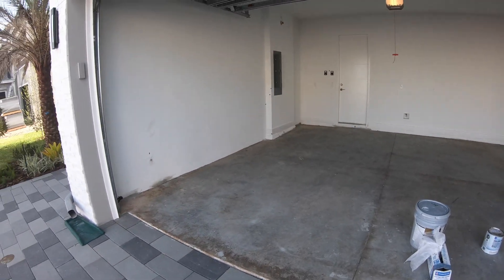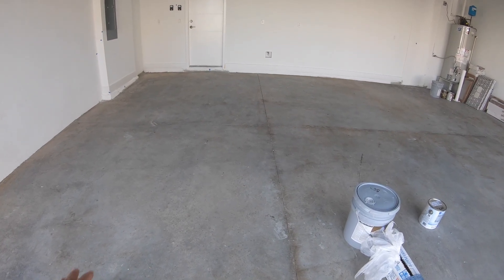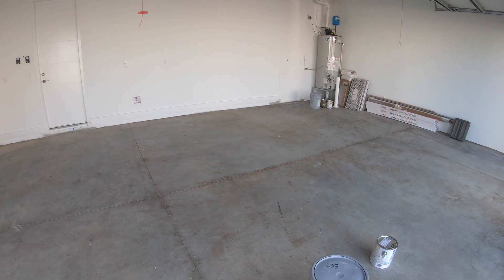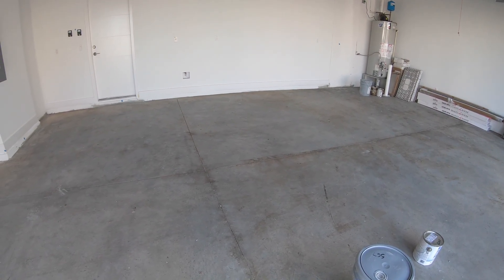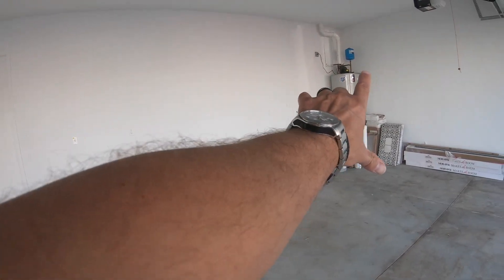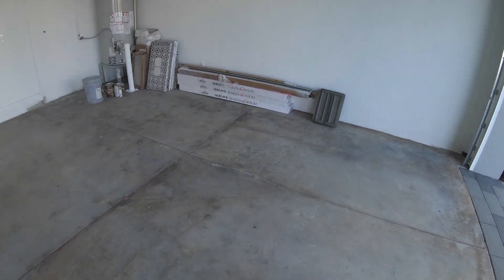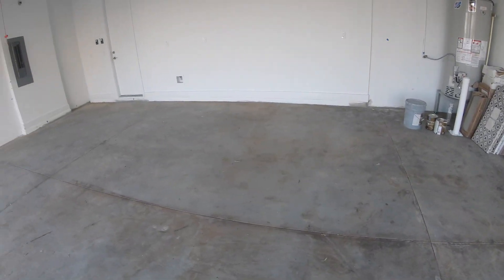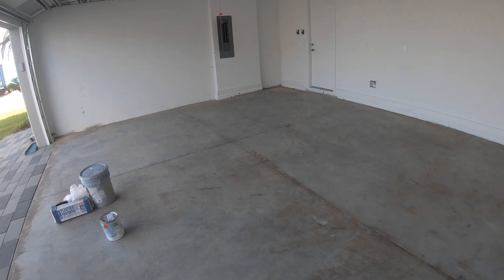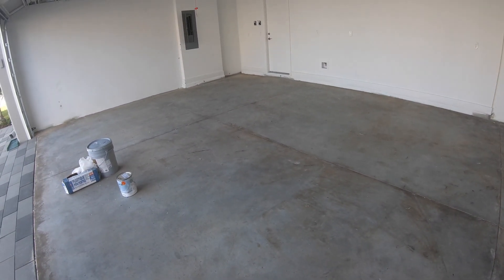Let's start with the garage. We close next Friday and sometime thereafter we're going to be doing the epoxy floor. If anyone has seen my videos, they'll see in our old home we had the beautiful epoxy floor — it just makes it look more beautiful. We're also doing the cabinetry in the back for good storage. The company that we use is Premier Garage. There are a couple companies over here that do it, but the best one, in my opinion, is Premier Garage. They're professional, a little expensive, but their work is really, really beautiful.